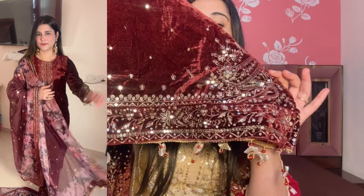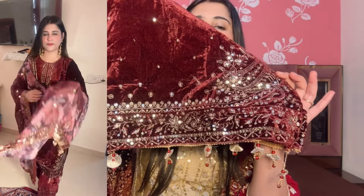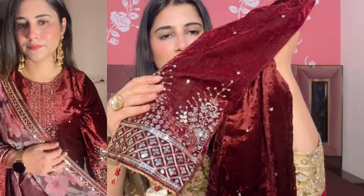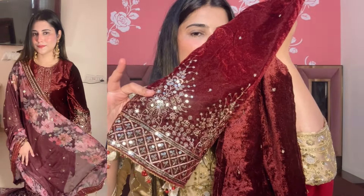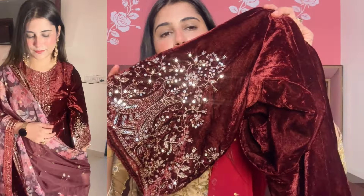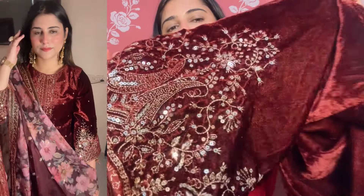You will also get a little sequence work with the embroidery at the end, and sequence work on the back side as well. You will get a very nice design on the back side. If you want to purchase this, you will get it at a more affordable range. Now let's talk about the bottom — the bottom is also velvet. Both sides are elastic and it is very soft material. The velvet quality is very good. You will also get heavy embroidery on the bottom — the skirt is heavily embroidered on both the front and back sides.